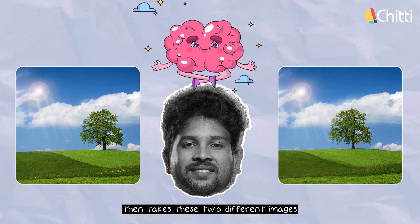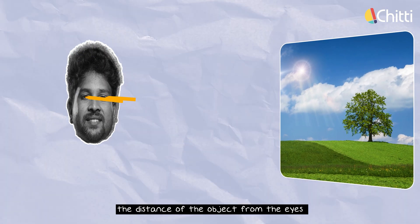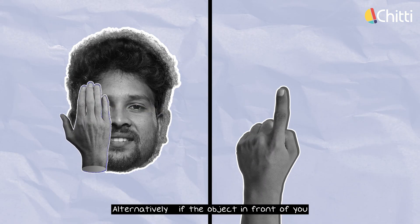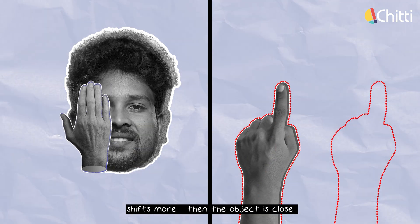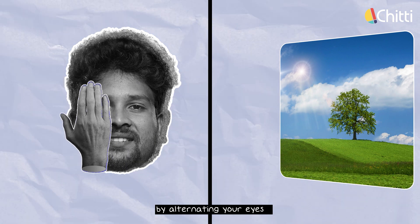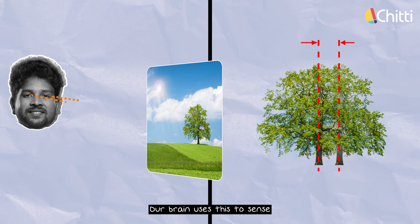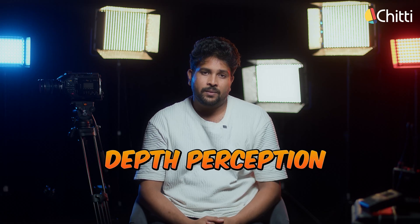Our brain takes these two different images from our eyes and uses them to sense the distance of the object. When you close your eyes alternately, if the object in front of you shifts more, then the object is close. Similarly, if you look at a distant tree by alternating your eyes, the tree's position will only change slightly, and our brain uses this to sense that the object is far away.